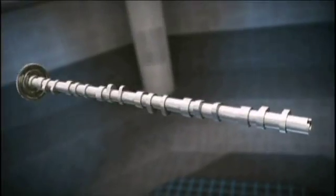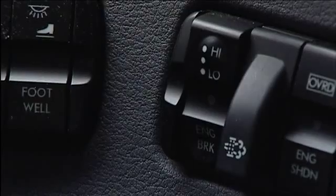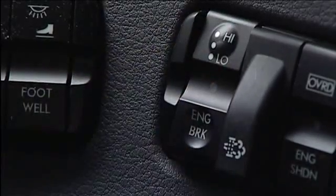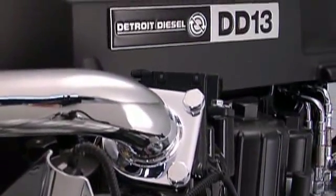The standard DD13 includes an integrated Jacobs engine brake that extends your service brake life. This three-stage braking system offers more flexible braking power with quieter operation, a feature never before available in this class of engine.